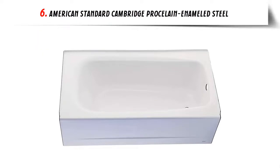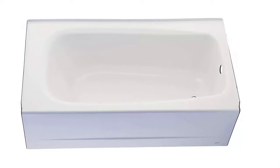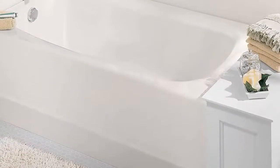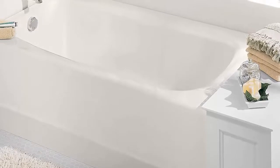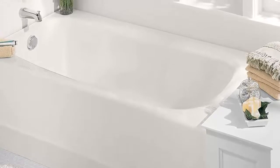Our list at number 6: American Standard Cambridge Porcelain Enameled Steel. A venerable all-American brand that has existed since 1929, American Standard was created through the merger of the Standard Sanitary Manufacturing Company and the American Radiator Company. American Standard is among the most recognizable bathtub brands in North America, and the company's portfolio also includes showers, toilets, bidets, sinks, faucets, and other plumbing appliances. Best known for utilitarian appliances that combine quality and dependability, American Standard has traditionally specialized in products that you can trust rather than high-end options with all the bells and whistles.